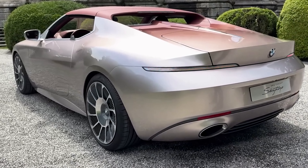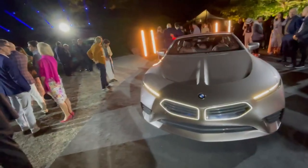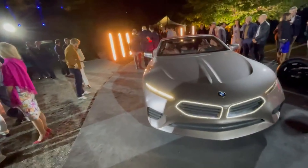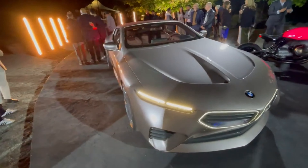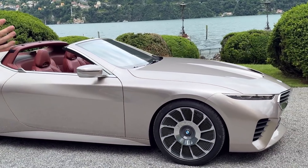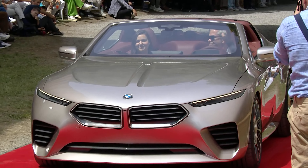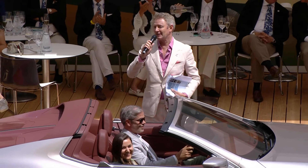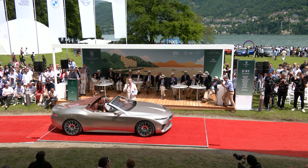From a quick glance, though, you'd think the Skytop was just a re-bodied 8-series. It has similar proportions and uses the 617hp 4.4-liter V8 from the M8 Competition. We wouldn't be surprised if BMW simply used an M8 as a base and re-sculpted the lines. BMW doesn't give any other technical or performance specs, though if we had to guess, the Skytop is also using the M8 Competition's 8-speed automatic transmission and trick all-wheel drive system.